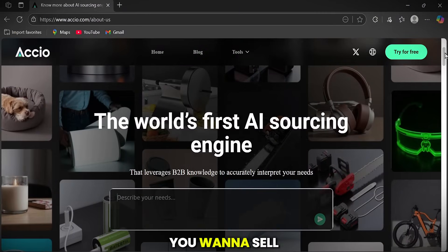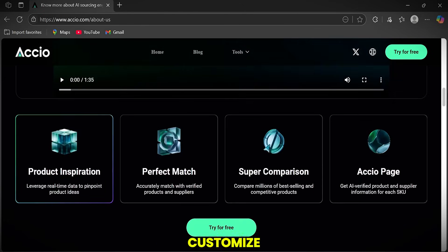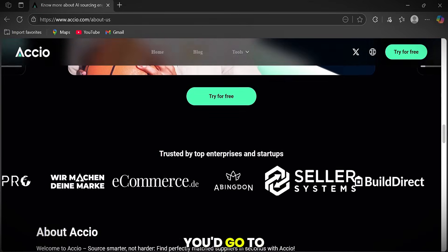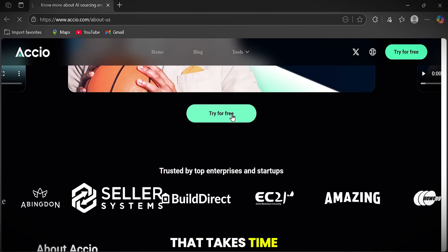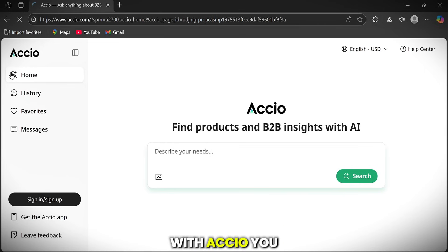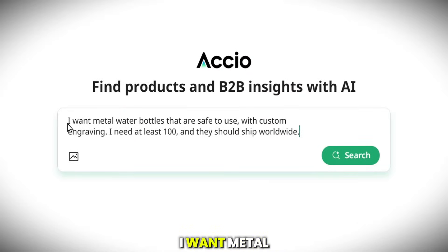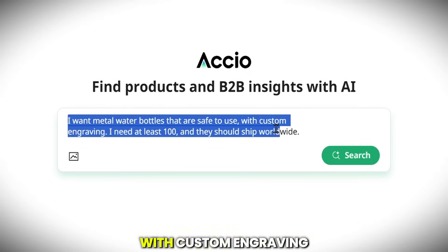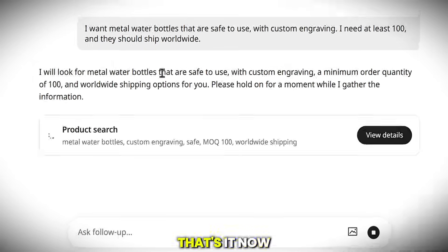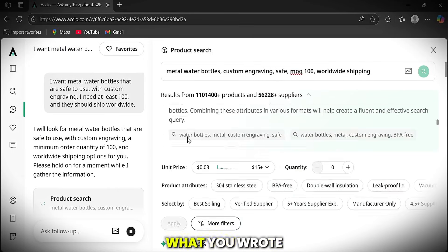Let's say you have an idea for a product you want to sell — something useful, high-quality, and easy to customize. For example, you're thinking about selling eco-friendly water bottles. Normally, you'd go to a supplier site and start searching with filters, which takes time, and most of the results are random. With Axio, you just go to the deep search section and type what you need. For example: I want metal water bottles that are safe to use with custom engraving. I need at least 100, and they should ship worldwide. Now Axio starts working, and in a few seconds you get a clean, filtered list of suppliers who match what you wrote.